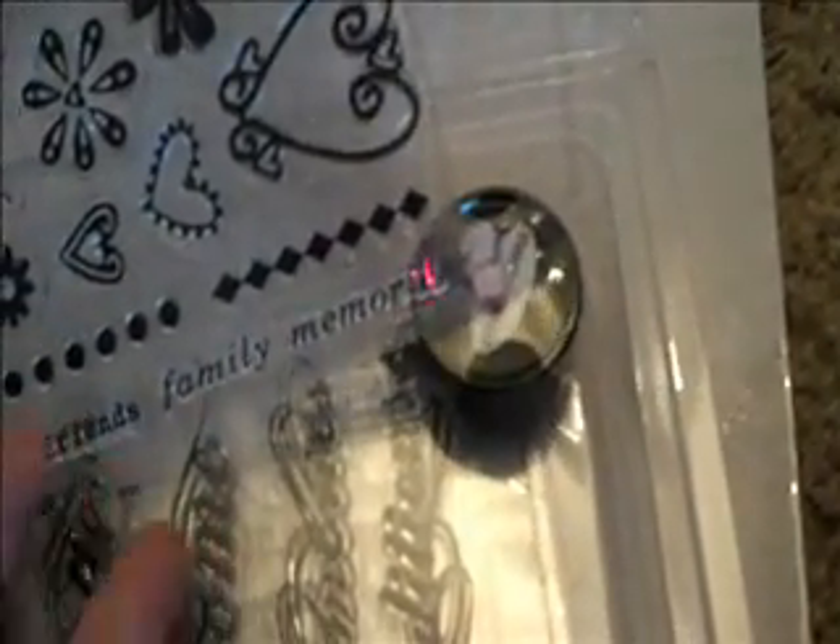And then the memories, family, cherished friends and love and then this one says family memories, reflections, our home, memories and traditions. It's just gorgeous, very script like on that and this one says celebrate and party time.